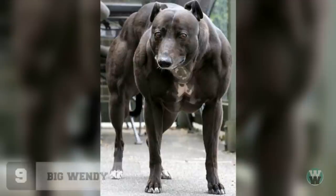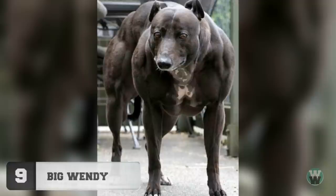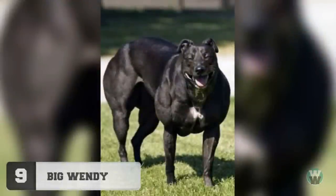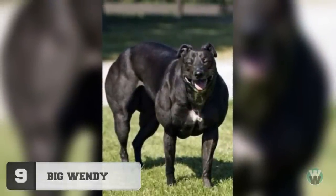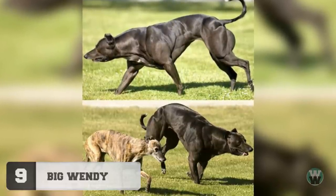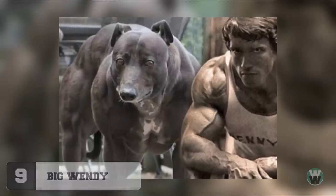Number 9: Big Wendy. This cartoonish muscle dog goes by the name Wendy — a whippet with a genetic disorder causing ridiculous muscular growth. While Wendy's condition is sure to have many medical applications to various muscle development disorders, I'm still hoping she's cast in the next Terminator 5 movie alongside Arnie.